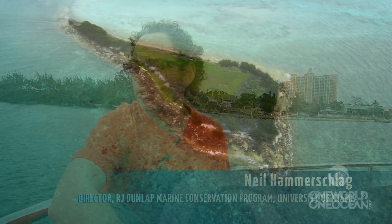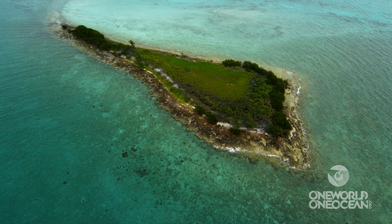We're in Nassau, Bahamas. We're about to get underway on a journey to the Berry Islands Marine Protected Area where we're going to do five days of intense shark surveys.